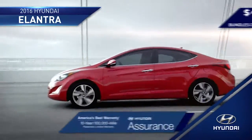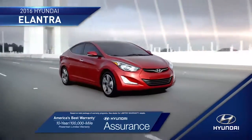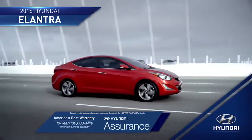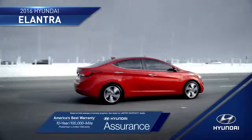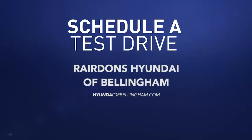And with the peace of mind that you get from America's best 10-year, 100,000-mile warranty and Hyundai Assurance, you'll be ready to take on the road ahead completely stress-free. So schedule a test drive of your very own at Reardon's Hyundai of Bellingham today.